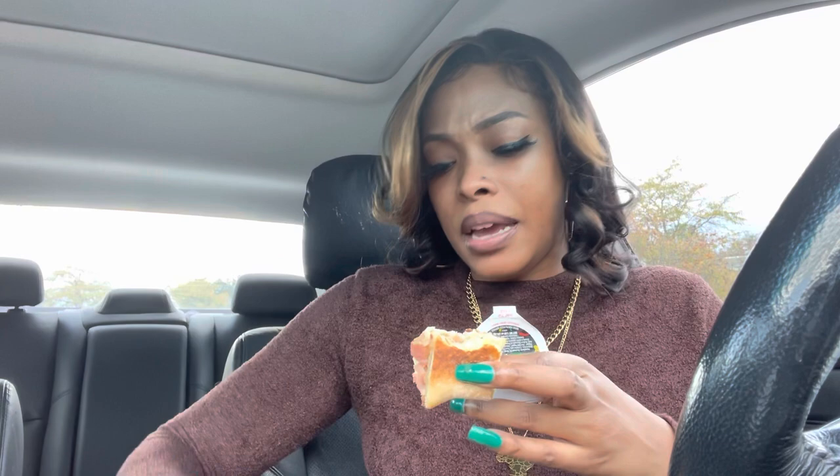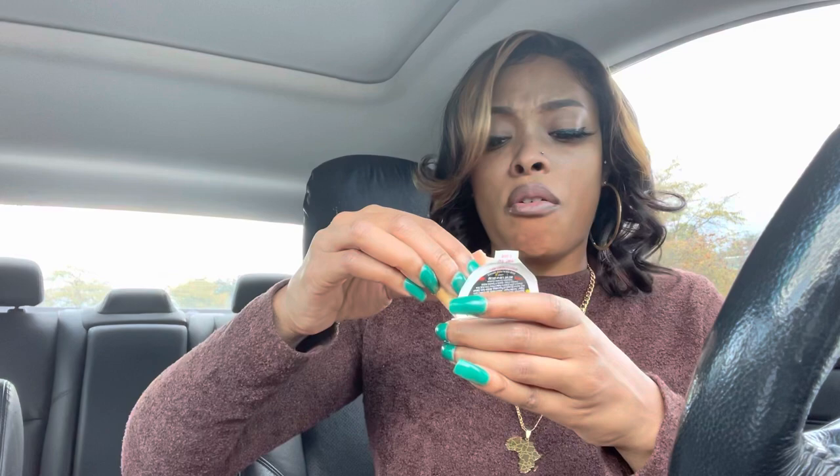Look at this bacon trying to escape — put that right there, no bacon left behind, not on my watch. Oh my god, why have I never had these jalapeño poppers before? Why ain't nobody tell me the jalapeño poppers was popping like that? Hold on, let me drink some water.